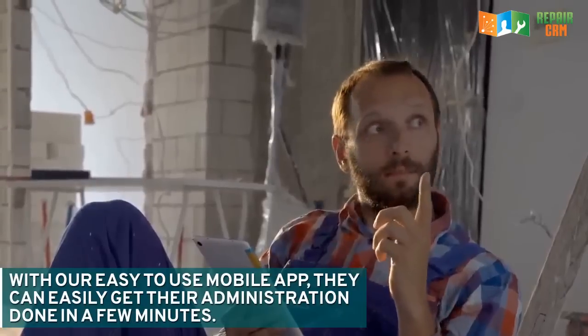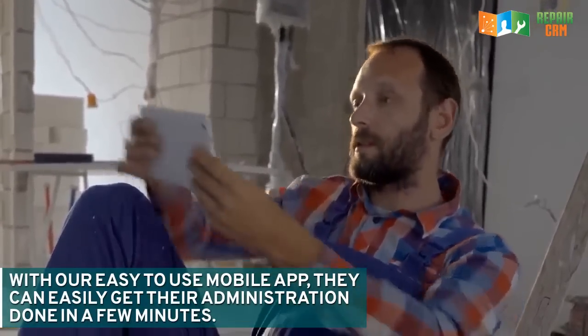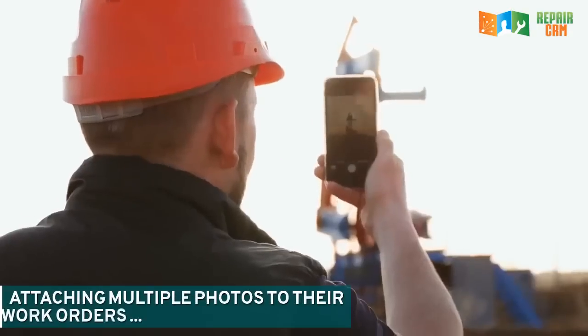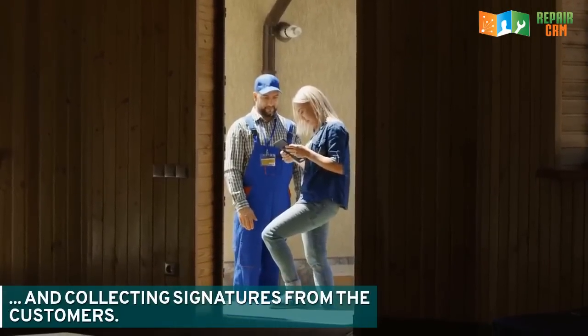With our easy-to-use mobile app, they can easily get their administration done in a few minutes, attaching multiple photos to their work orders and collecting signatures from the customers.